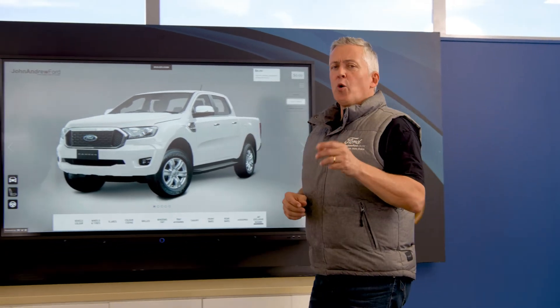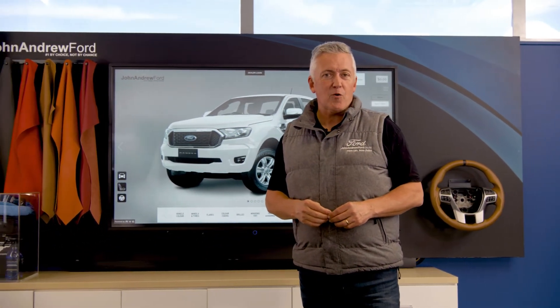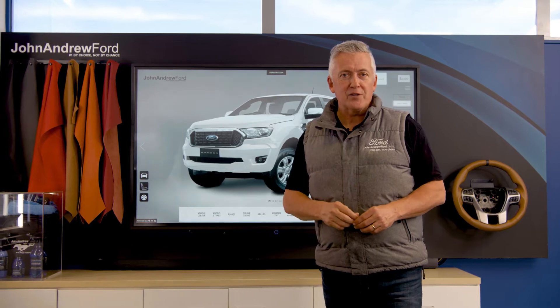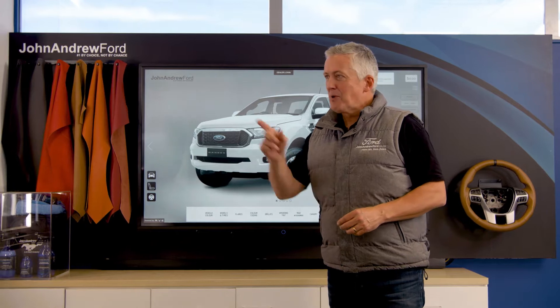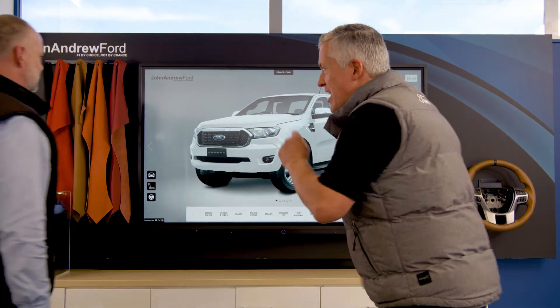Here at John Andrew Ford, we know you want your Ford Ranger to stand out from the crowd. Well guess what, we've got the answer — our configurator. A chance for you to personalise your Ford Ranger. Blaine, our sales manager, is going to show us just how you can do it.